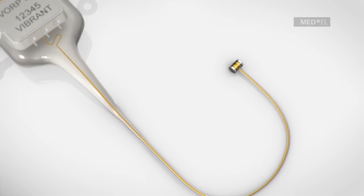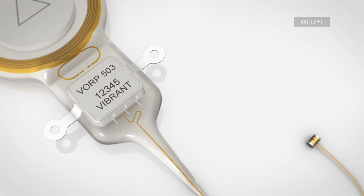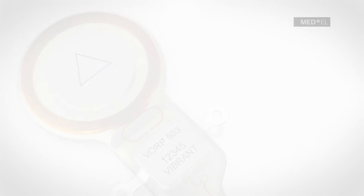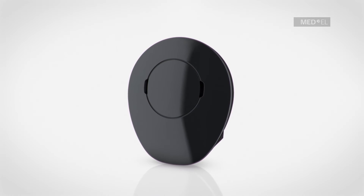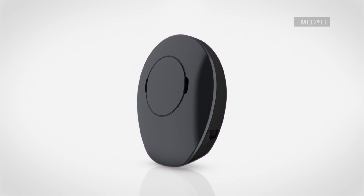The new generation of the Vorp implant is MR conditional at 1.5 Tesla, meaning that future imaging procedures won't be compromised. The audio processor offers the latest hearing technology that adapts to different listening environments and individual listening usage.